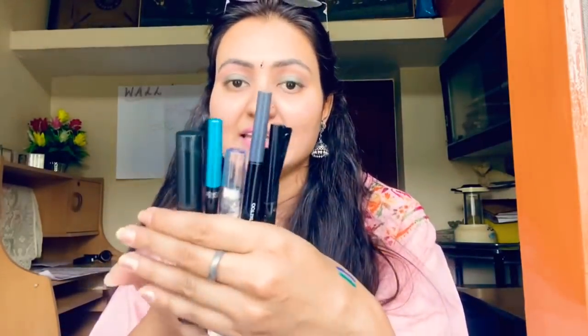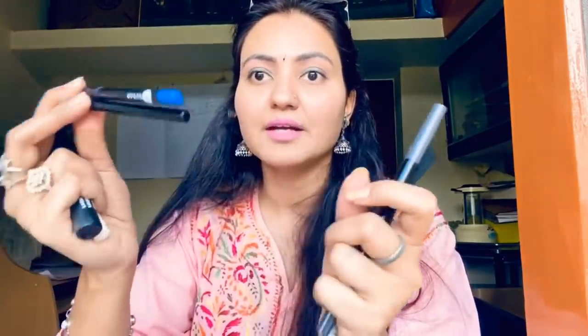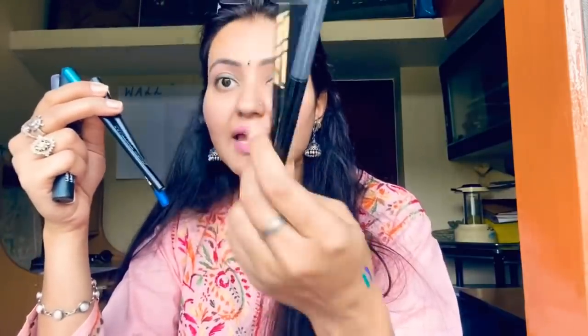So those were all the things I carry for my eyes. It's a lot of things but not everything will be used at the same time. Kajal yes, mascara I've got two options, and I'm carrying a blue and green kajal, an eyeliner, and an eyebrow pencil — so all in all I have seven products for my eyes.